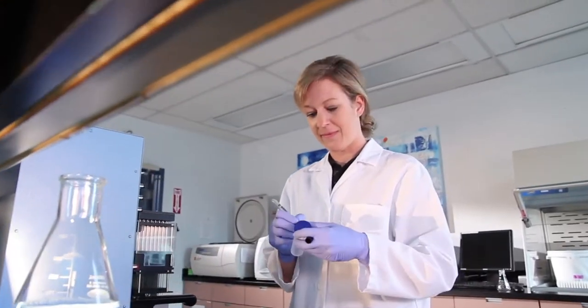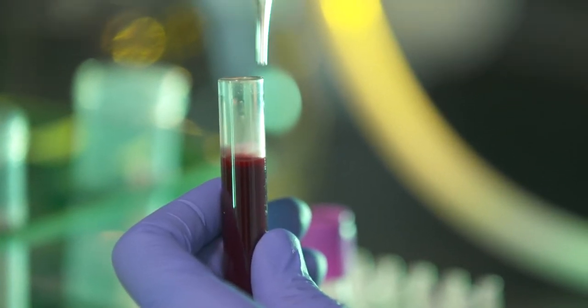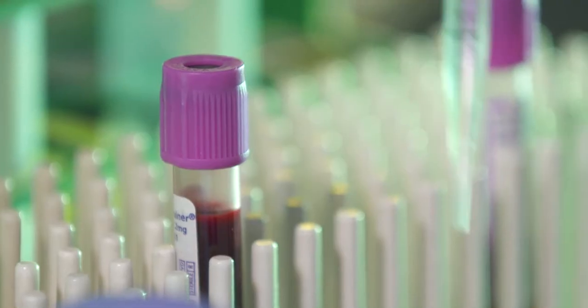Repeat Diagnostics measures telomere length with the technology termed flow-FISH. Our talented certified medical laboratory technologists receive blood samples that are sent to us from physicians looking after patients all over the world.